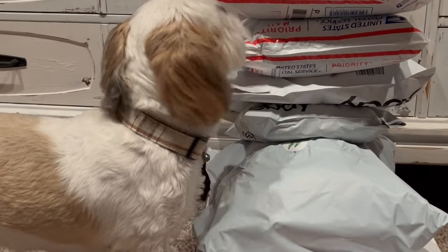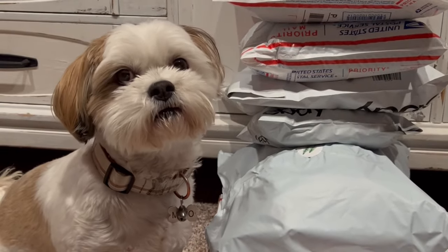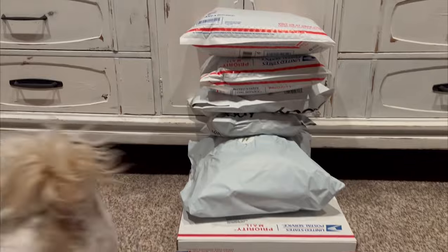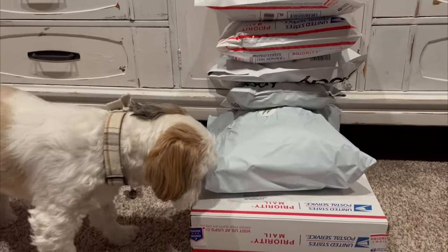I am back with another What Sold Today video. I sold six items — one on Poshmark and five on eBay. I will share with you the item that I sold, how much I paid for it, what it sold for, and what my net profit per item is. If this sounds like something that interests you, hit that like button and let's get started.